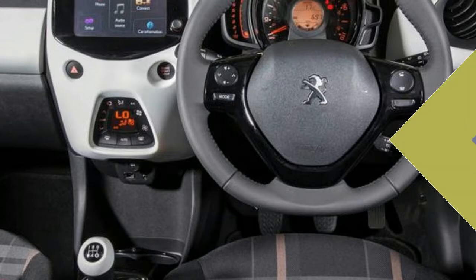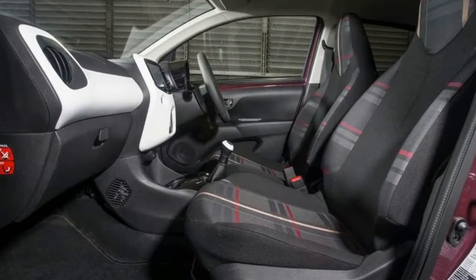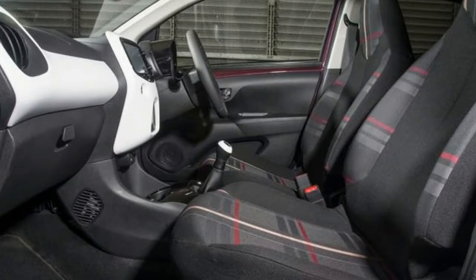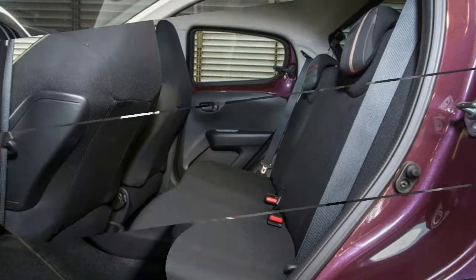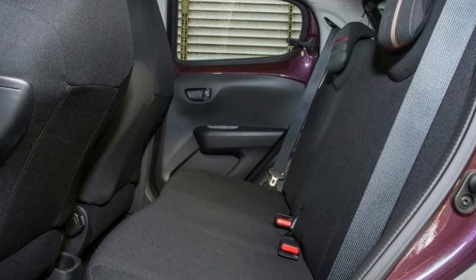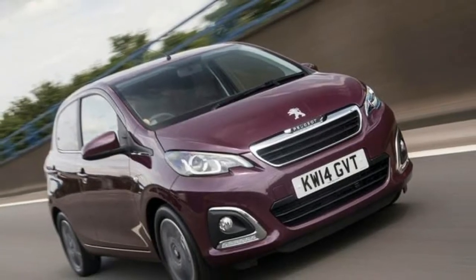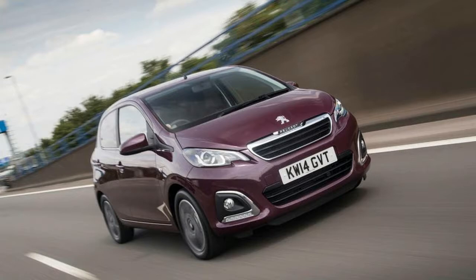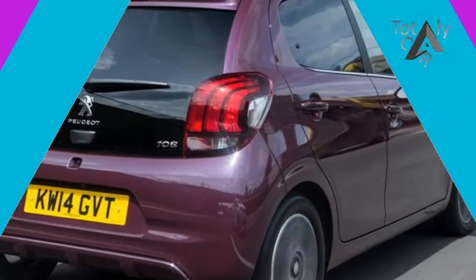All models come in at 99 grams per km or below to qualify for zero road tax. That includes the new three-cylinder normally aspirated 1.2-liter Peugeot PureTech engine, now offered in addition to the Toyota 1.0-liter triple carried over from the 107. This same option is also provided in the Toyota Aygo and Citroën C1 versions.